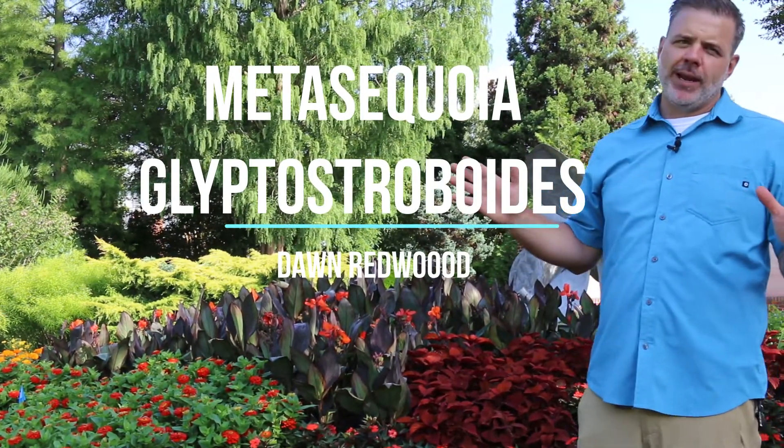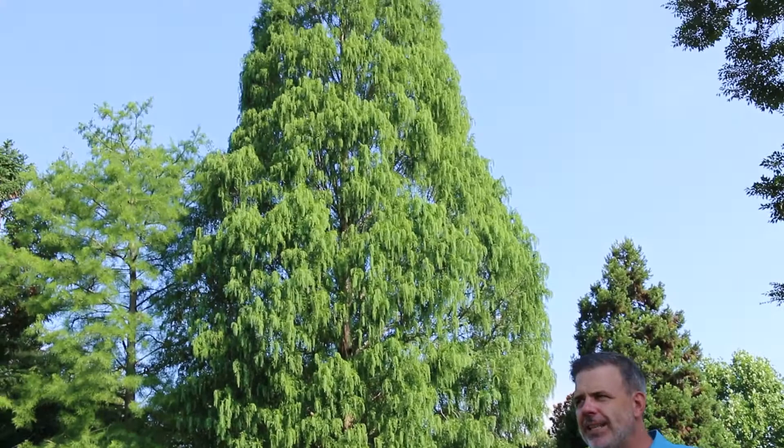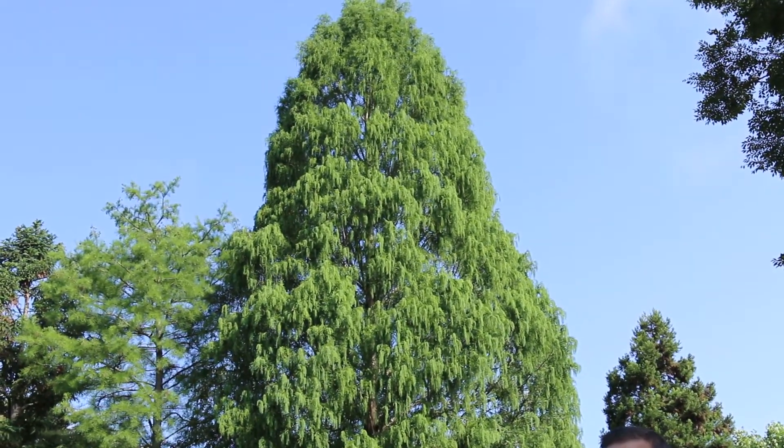One of the absolute biggest plants in our University Gardens, the State Botanical Gardens of Tennessee — Metasequoia glyptostroboides, the dawn redwood, which is this pyramidal conifer behind me, and a special class of conifers: deciduous conifers. A real gem in the home landscape if you've got the room for it.